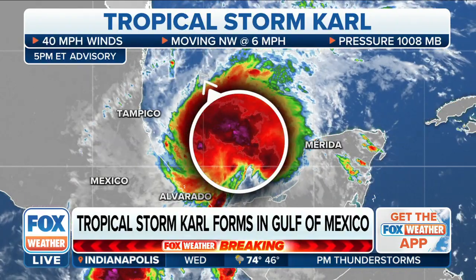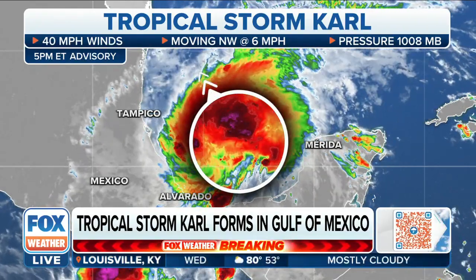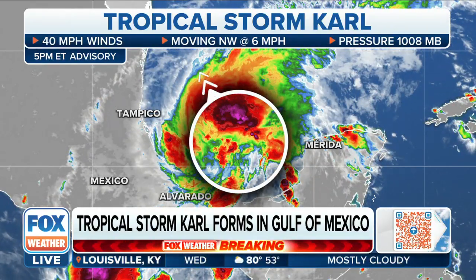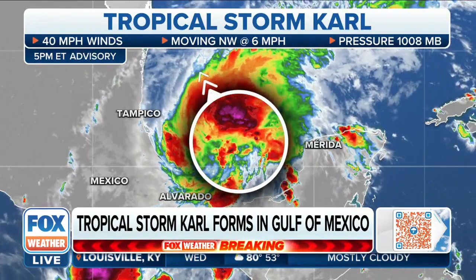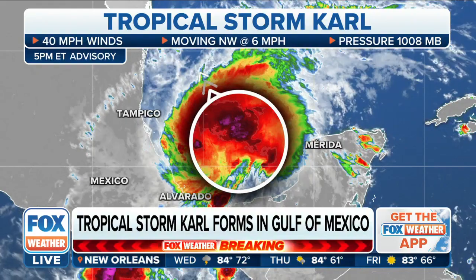Because of that wind shear, you can see those big bursts of towering convection — the strongest showers and thunderstorms are on the northern side of this center of circulation. We'll watch to see how well-formed this system can become as we move through the next several days. We'll have an update on our top story, the cold front, here on Fox Weather, and more on Tropical Storm Carl.